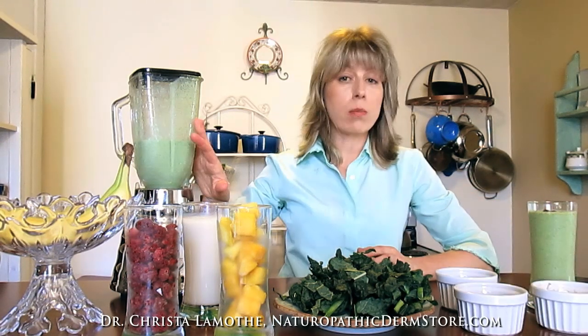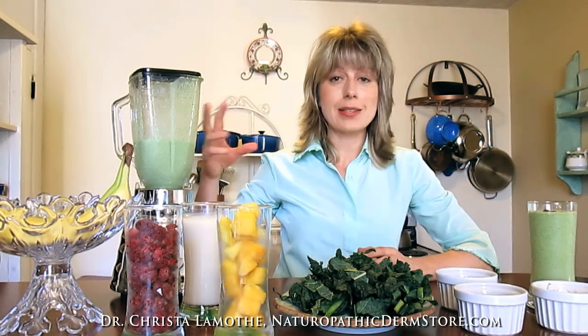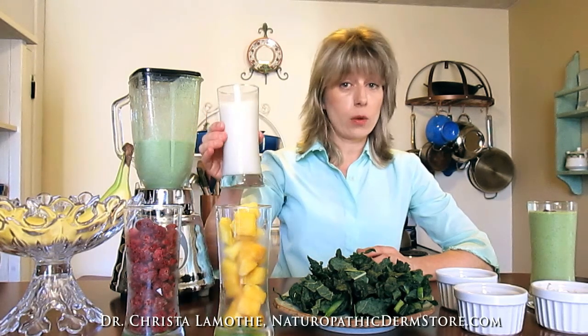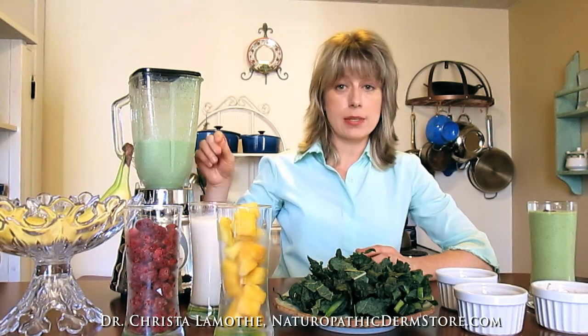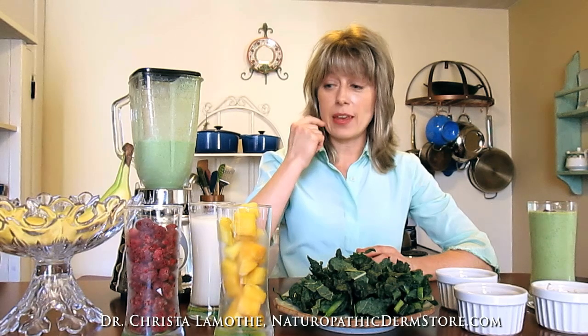You throw it all in the blender. If you feel like it's getting thick, just add more of the liquid content. Blend it for about one to two minutes, depending upon your blender. You might have to pulse it or stop it and mix it up a little bit. The effort is well worth it and it's not even going to take you long to make.